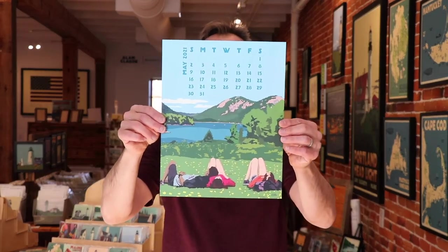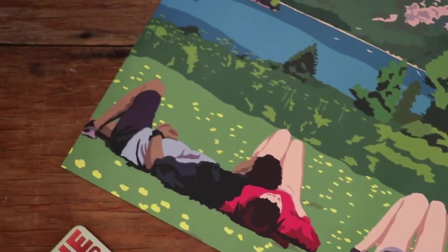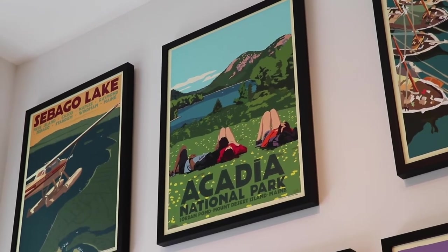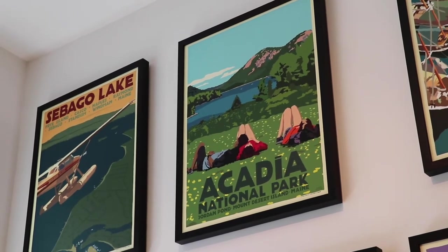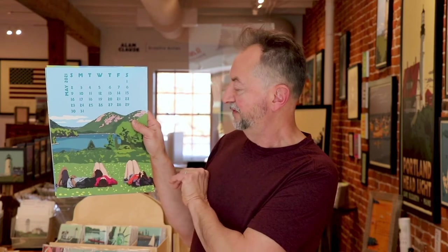May is springtime — and springtime in Acadia, that's a pretty place to be. This one's great, it's very peaceful. It's hikers in Acadia National Park. This is actually Jordan Pond, and these hills are called the Bubbles in Acadia. If you're familiar with it, it's a beautiful place to go — you can hike all around the lake. I just thought to have these hikers relaxing and enjoying nature.